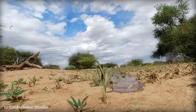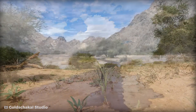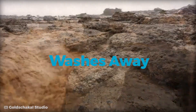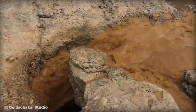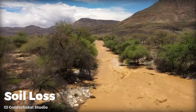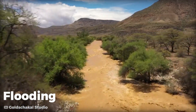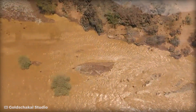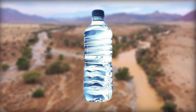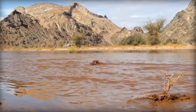Rain comes down, but the land can't even take a sip. In many areas with damaged land, there's rain, but most of it just washes away. The hard, dry top layer of soil doesn't let the water sink in. Instead, it causes soil loss, erosion, and flooding downstream. So rain is there, but the land can't drink — it's like having a bottle of water next to you on a scorching day but not being able to open your mouth to drink.